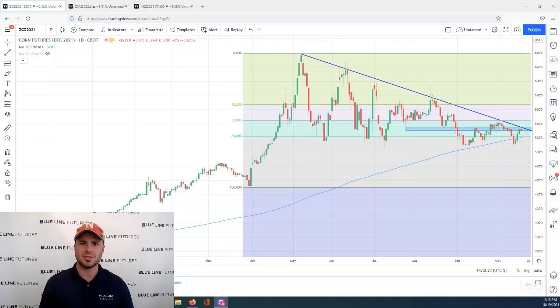I'm Oliver Slope with Blue Line Futures coming to you from the Chicago Board of Trade with another episode of Tech Talk. It is Tuesday, October 19th. We've got three different markets for you here today: corn, soy meal, and lean hogs to kick things off.